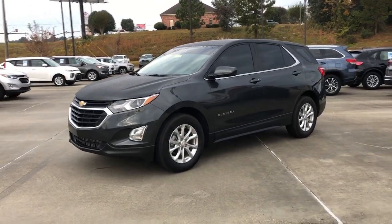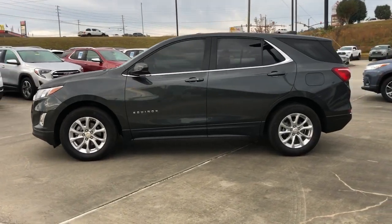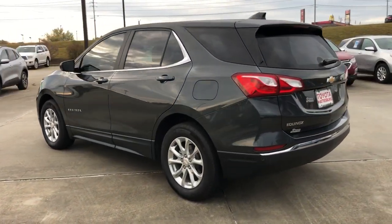You'll have love at first sight with the 2021 Chevrolet Equinox. With less than 25,000 miles on the odometer, this vehicle provides excellent value.